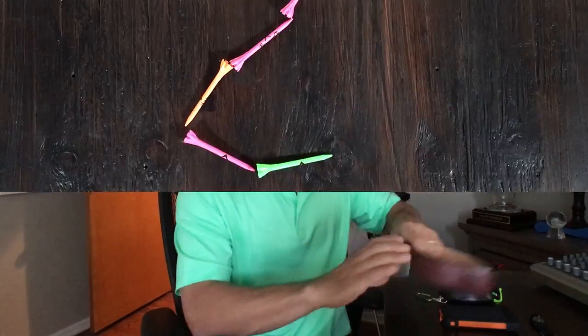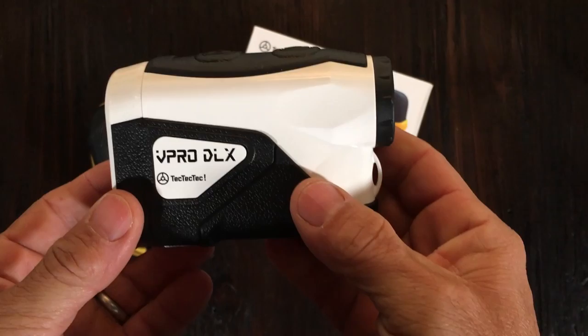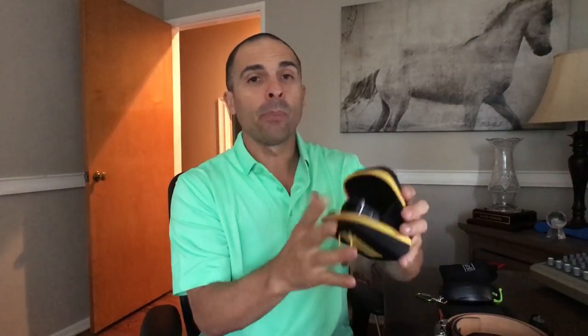Number two on the list is a rangefinder — this one's from VPro DLX. It does everything you want a rangefinder to do: it gets your yardage, it's very accurate, and it's under 150 bucks. It's lightweight with a nice hard case. You can beat this thing up, and if you lose it it's not the end of the world. A fantastic rangefinder for under 150 dollars — everybody needs a good rangefinder.